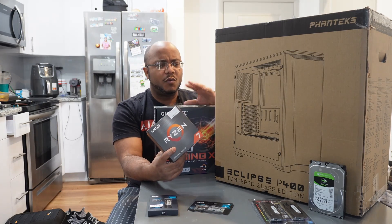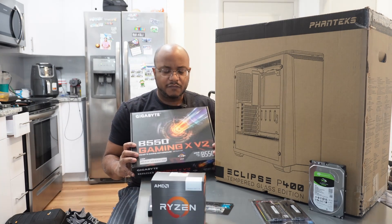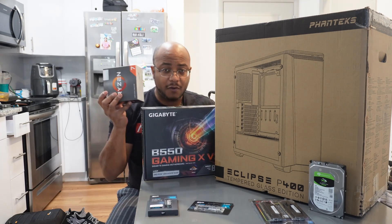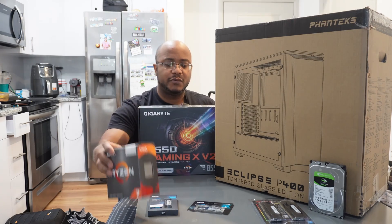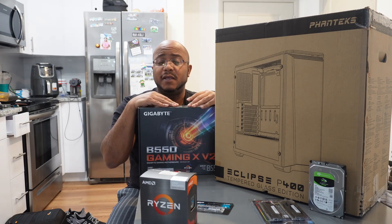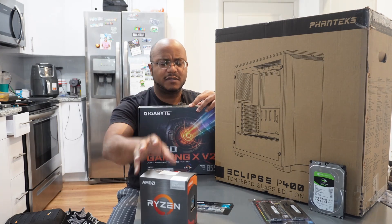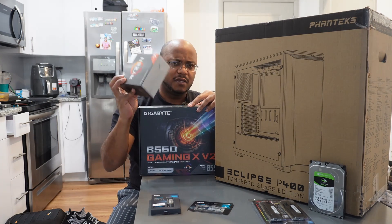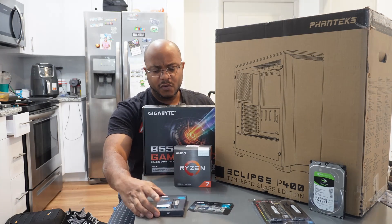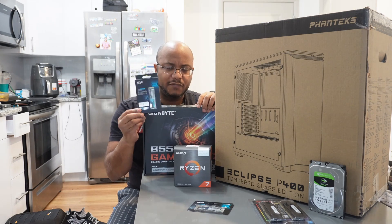We're going with a Gigabyte B550 Gaming X Version 2 motherboard in a full ATX case, so that if it's not powerful enough, we can always add a GPU to it. I was originally going to put one in here, but those graphics cards sold out, so I couldn't get one in time for this install. Still, it's a powerful CPU and a GPU would give us enough additional horsepower as well. We are going with a Silicon Power 512GB NVMe...